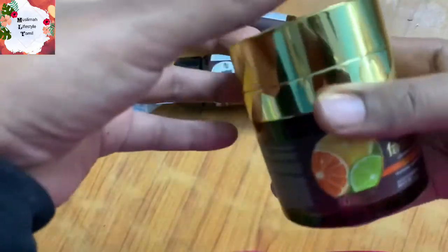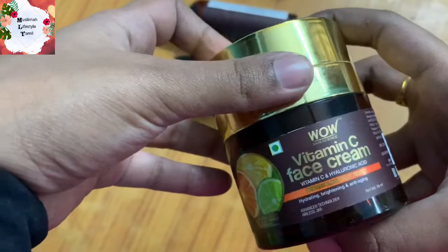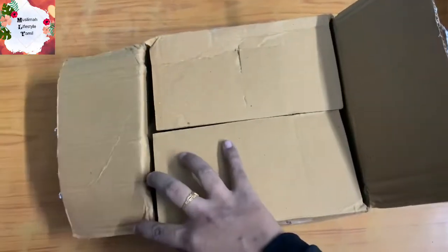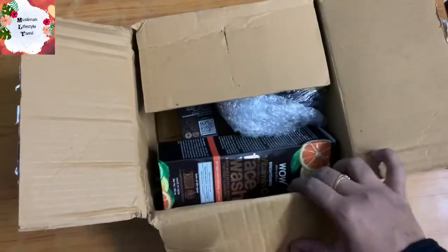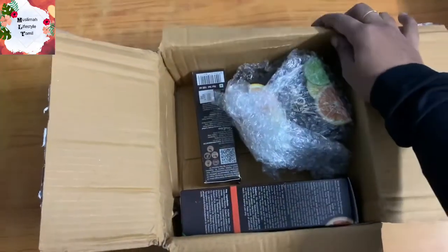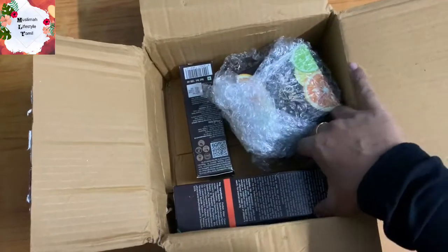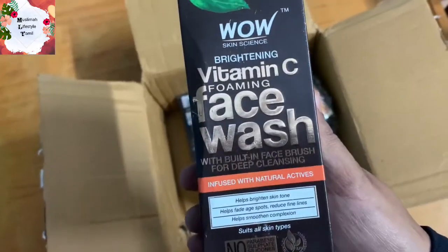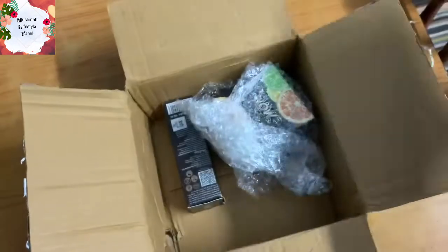I will share the products after one month of use, so let's get into the video. If you have a WOW Skin Science product, we can purchase the products in the app — there are a lot of offers available in the app.